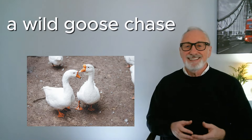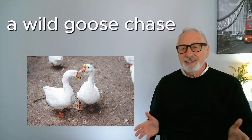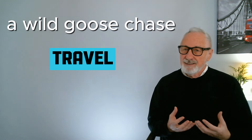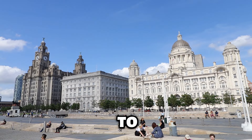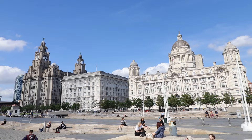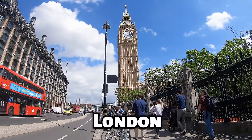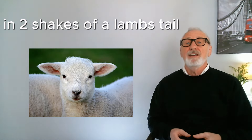A wild goose chase is a fun expression — it means to do something that's a complete waste of time, usually involving traveling. For example, if you came to my home city of Liverpool to see Big Ben, that would be a wild goose chase, because Big Ben is in London.